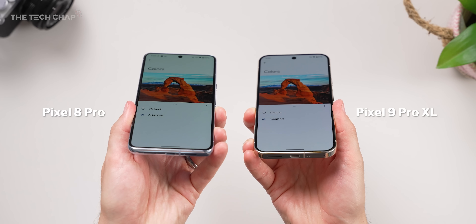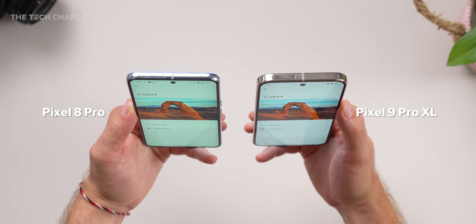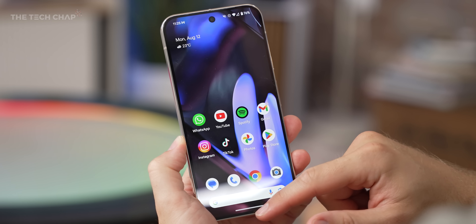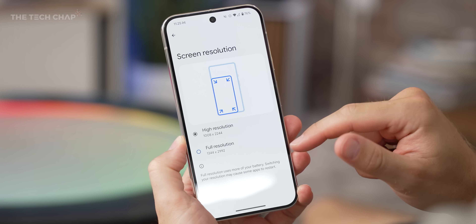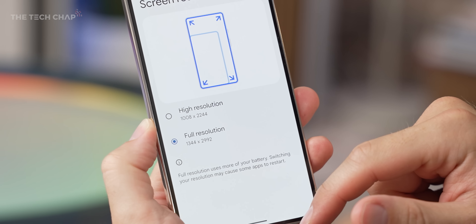The 8 Pro goes really off-color with a green tinge when it's off-angle. And generally I found the 9 Pro's colors a little bit warmer and more natural. I like it, although I would recommend changing the default high resolution to full resolution — it'll have a small impact on battery but I find it a little soft and low-res out of the box.